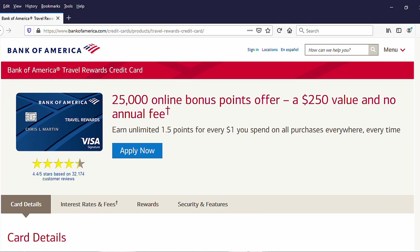The Bank of America Travel Rewards card is a no annual fee travel rewards card. We are going to take a look at some of the details and tell you who it could be good for, if anyone.